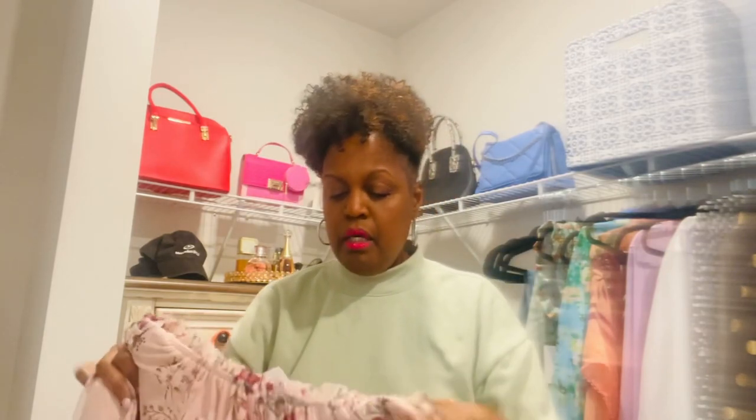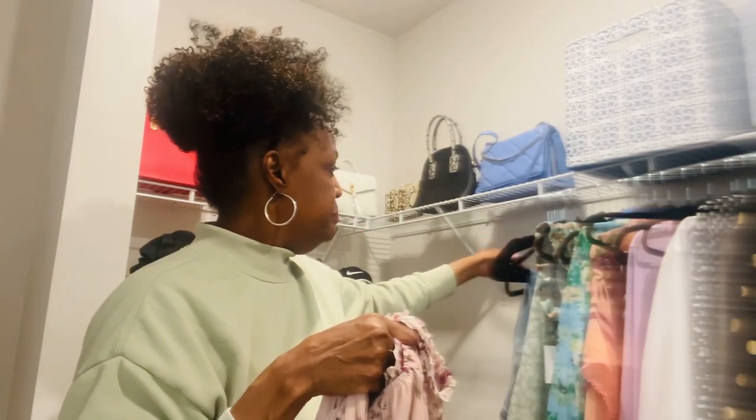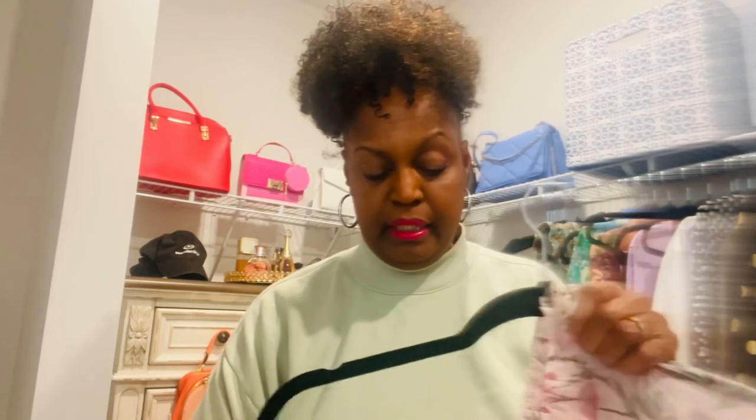Look at this cute dress, y'all - a long beautiful chiffon dress. Love the colors, it goes all the way down. It's long, y'all know I'm five-eight! It's off the shoulder or on the shoulder. I love the colors - very complimentary to my complexion, and anyone can rock this. I love the elastic in the waist so you can still have a meal and not worry about it being too tight. If you go to Ross and pick one up for eighteen dollars, that's much cheaper than online.